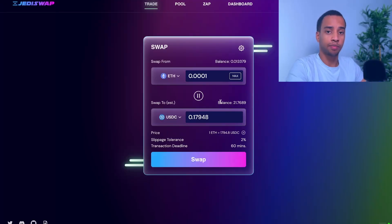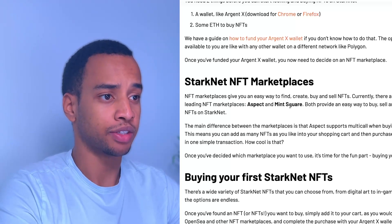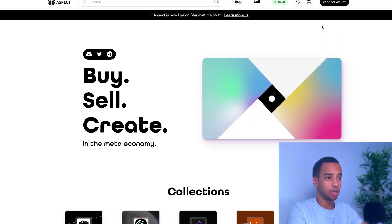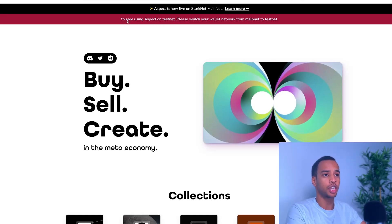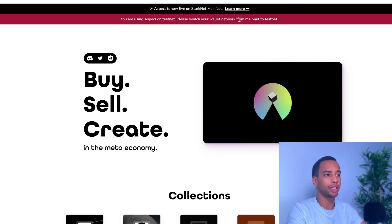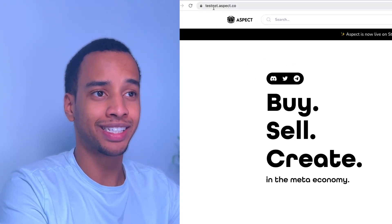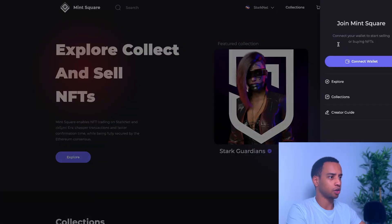After a couple of minutes, our second swap is done. For our third swap on JediSwap, the same process applies — I'm again swapping about $10 worth. Once that's done, our next step — step five — is to try out NFT marketplaces. The two best ones to try are the most popular: Aspect and MintSquare. We don't know exactly what the airdrop requirements will be, but it's wise to try both. Connect your wallet to both platforms, and importantly be careful that you are using Aspect on mainnet, not testnet. If you see a message saying you're on testnet, remove 'testnet' from the URL.